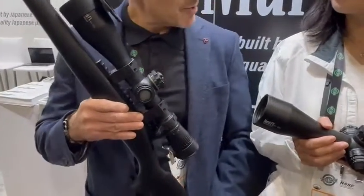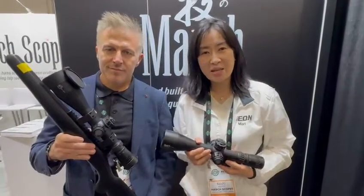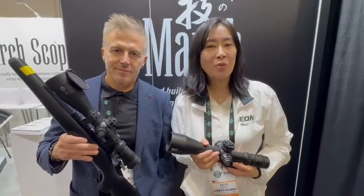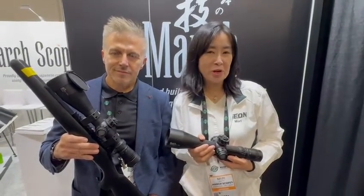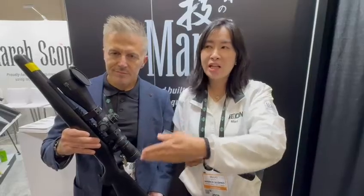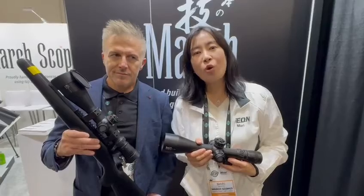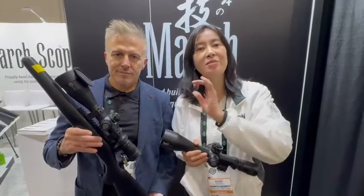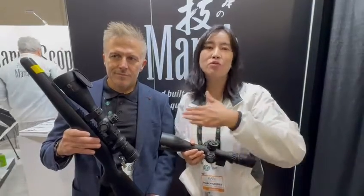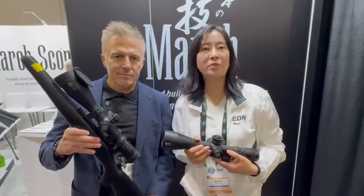Mary, can you explain to us about the new lens system? Of course. So this has a Highmaster lens system which incorporates two super-AD lenses. That will reduce the chromatic aberration significantly and you will have a superb image quality. In the Gen 2, the optical structure has been further enhanced and the image quality near the maximum elevation travel amount has been further refined. So you will be able to fully use the whole elevation travel amount, which is 130 MOA or 40 mil.